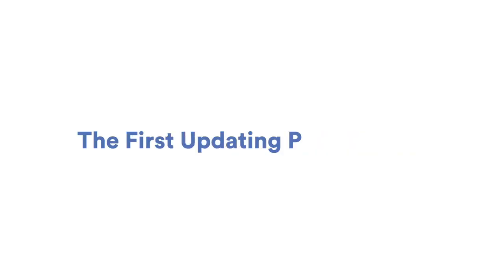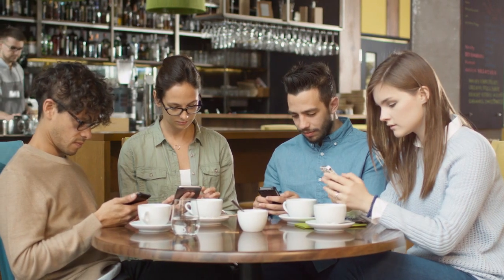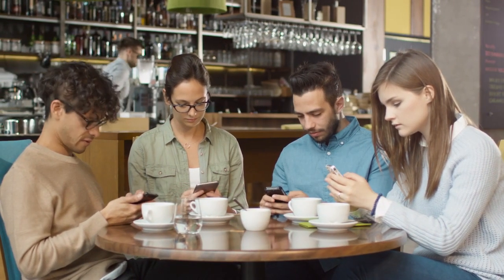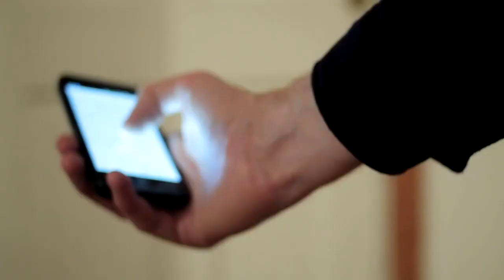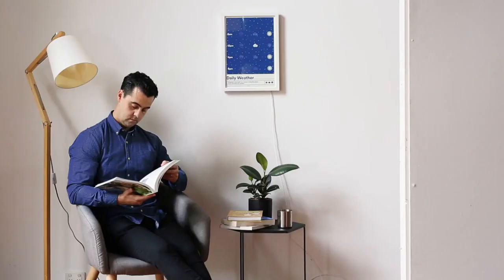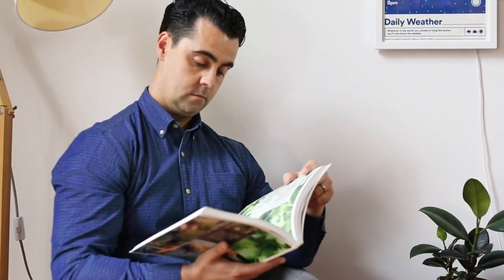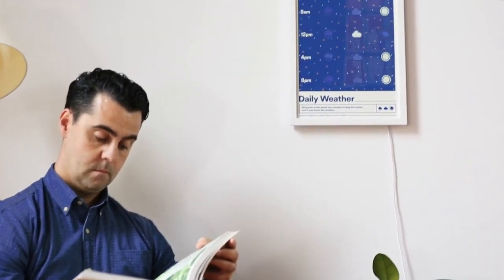A poster that knows the weather — the first updating paper poster. We live in an incredible age of connected information, but the ways that it integrates into our lives are often intrusive and overly demanding of our attention. We wanted to explore less intrusive ways of expressing the internet, ways more akin to art and design.